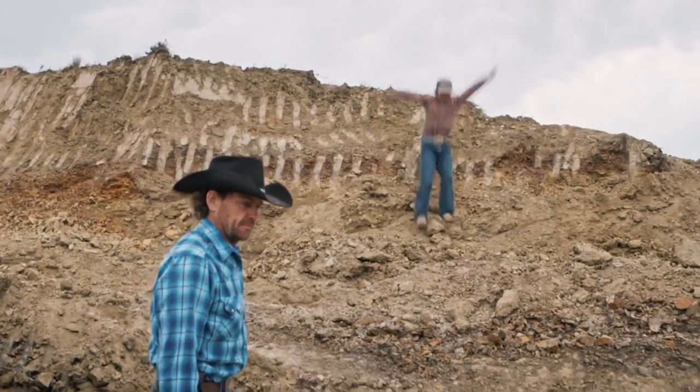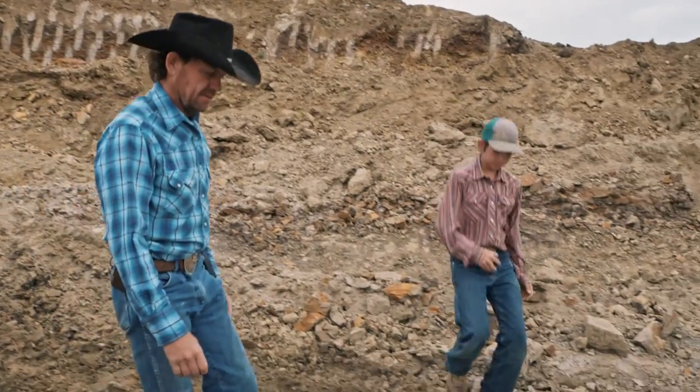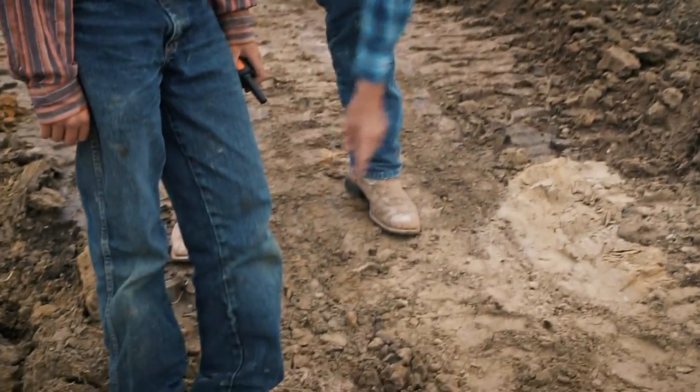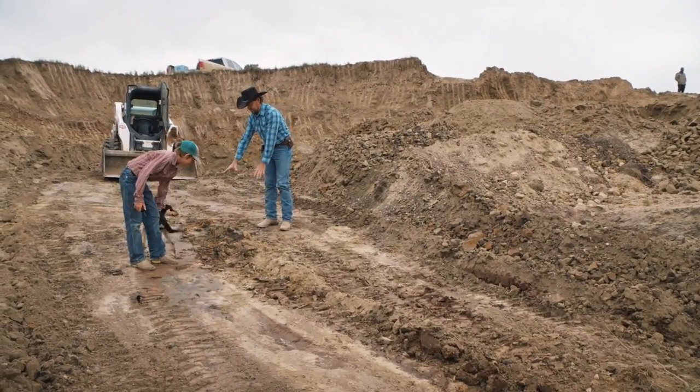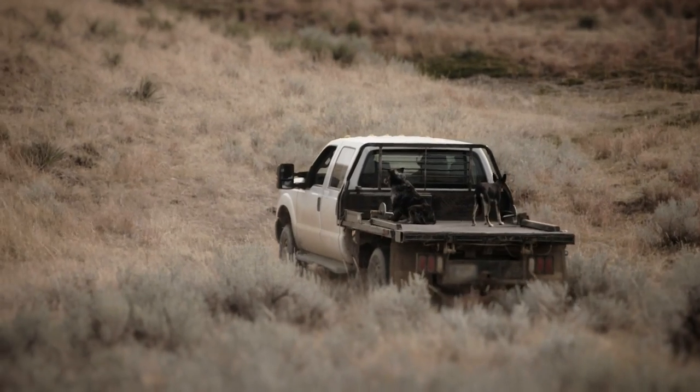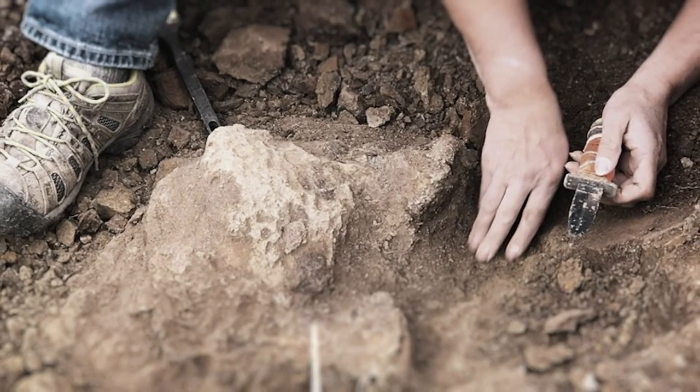Come on down, Luke. I've shaved down to where I think there are bones, so I'm expecting the bones to be right back in here. We've been digging on this site. A few weeks ago, Clayton's cousin Kelly brought him to a part of his ranch where he discovered several bones.